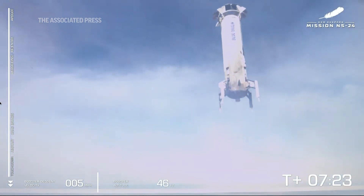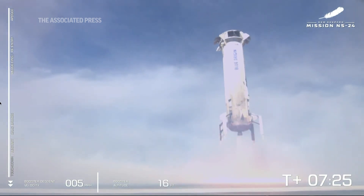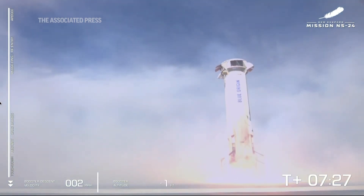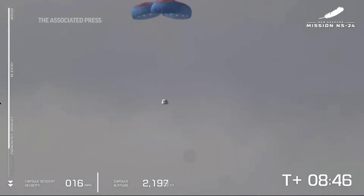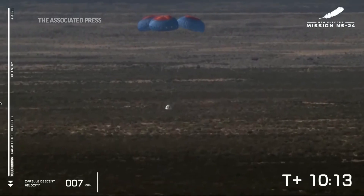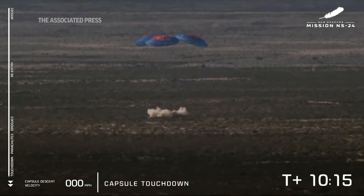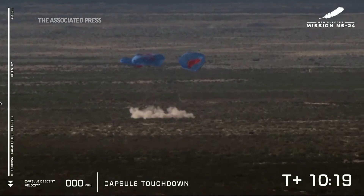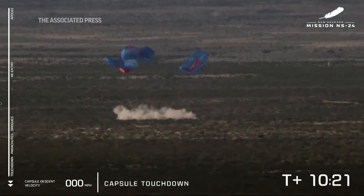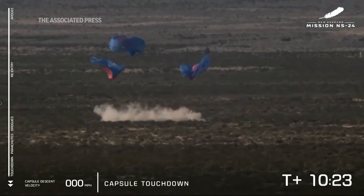I can't tell you how many people have told us they thought this looks like CGI, but indeed one of the most beautiful shots in the West Texas desert. We've got main parachutes — three main parachutes — on the crew capsule. There it is. Touchdown for NS24 and our 33 customers and 38,000 postcards.